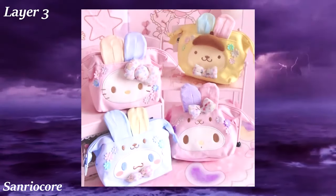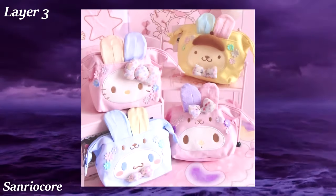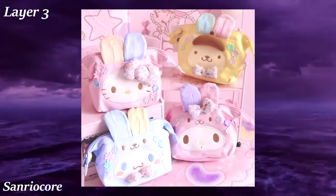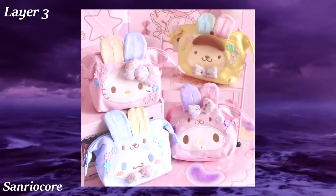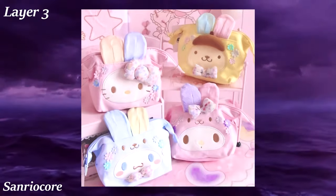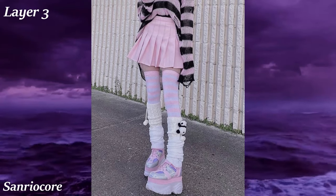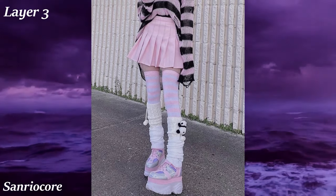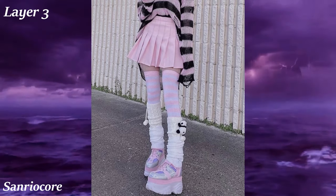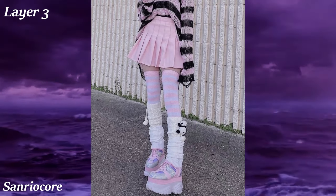Sanrio is an aesthetic revolving around a single company — Sanrio Corporation, headquartered in Japan. Sanrio's most popular character is Hello Kitty, but they also have properties like My Melody and Kuromi. This aesthetic invokes a childish and cute-like vibe, and the characters are often used in other aesthetics like Kawaii and Traumacore. The fashion is an amalgamation of other aesthetics — platform shoes, thigh-high striped socks, and cute accessories of the Sanrio characters.